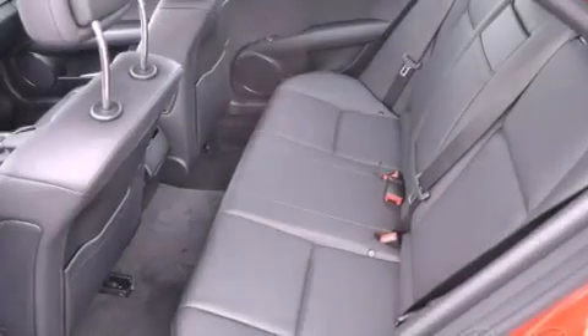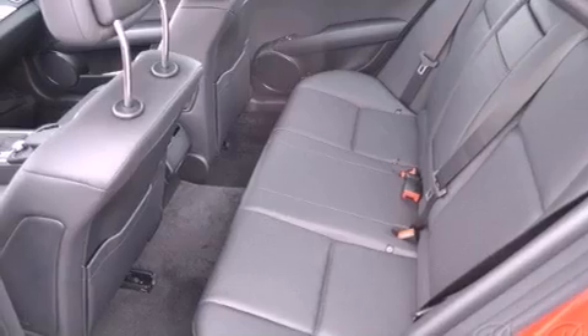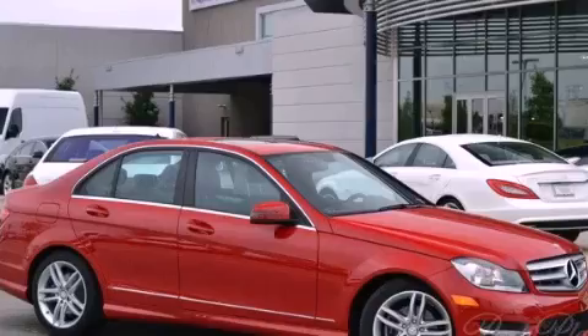Additional features include tinted glass, fog lamps, stability control, an auto-dimming rearview mirror, and a sunroof that enables you to fill the cabin with fresh air at the push of a button.